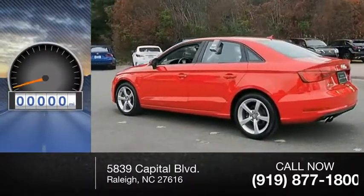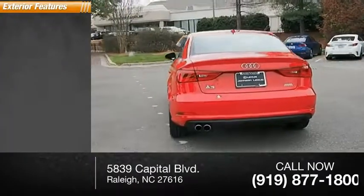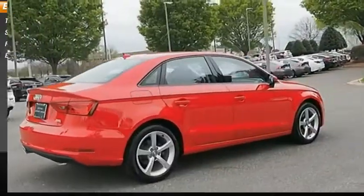This vehicle has less than 35,000 miles. Here are some of this vehicle's great options: traction control, stability control, power brakes, and braking assist.